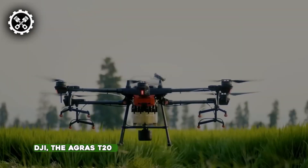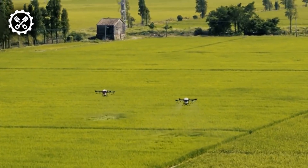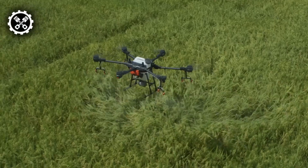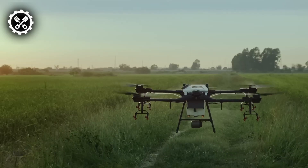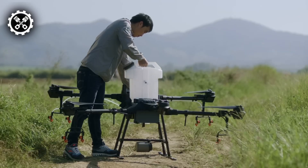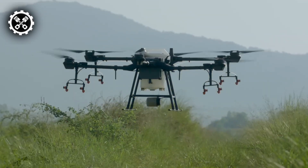Crafted by DJI, the Agras T20 stands as an exceptional crop spraying drone, showcasing remarkable performance and unparalleled spraying capabilities. Tailored for versatility, the T20 adeptly covers extensive landscapes including broad-acre farmlands, terraces, and orchards. Its operational efficiency exceeds 20% per hour, demonstrating both ease of operation and precise functionality.